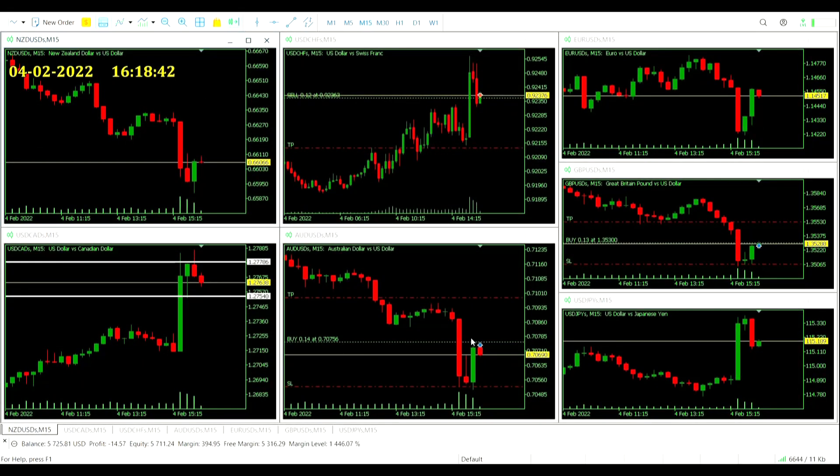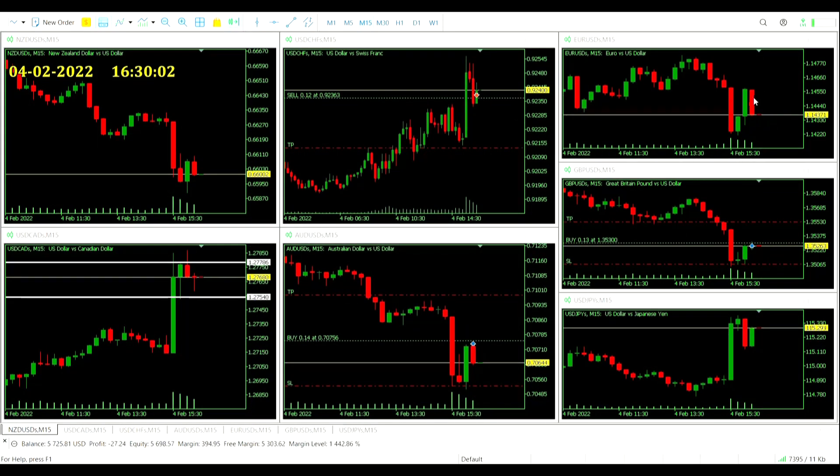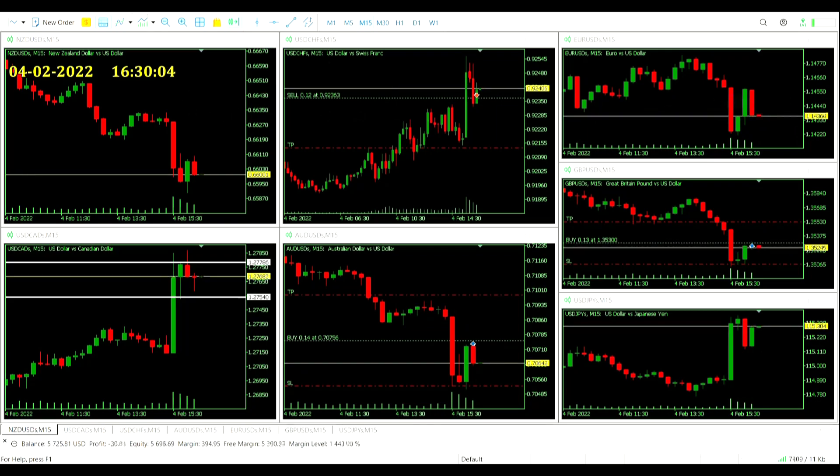So there we are in three trades. They're all moving a little bit against us at the moment. As I said, it was a pretty strong jobs report, so I'm surprised to see the trade entry signals come against the US dollar. We haven't had the signal yet on the last remaining inside candle — that's the Canadian dollar — and we haven't had any new inside candles on the New Zealand dollar, euro, or Japanese yen. A couple more inside candles now as we turn over half past four on the euro-US dollar and the US dollar-Japanese yen.